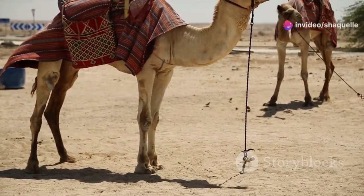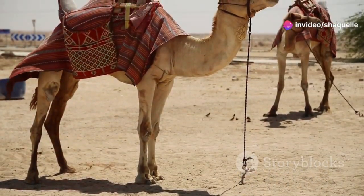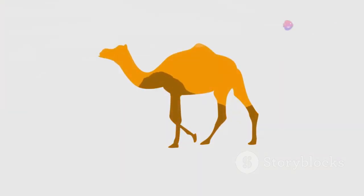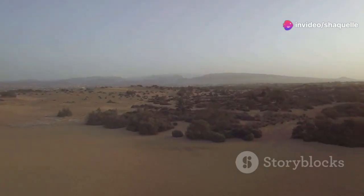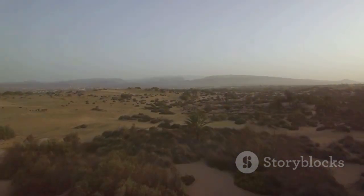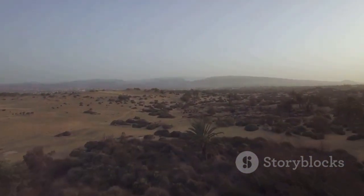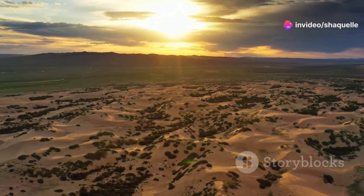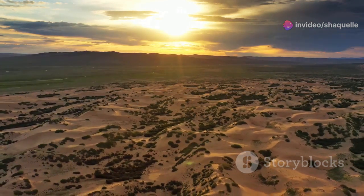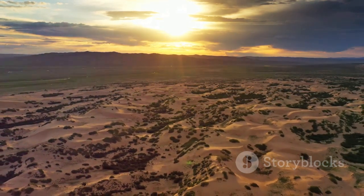Animals like camels, scorpions, and desert foxes have also developed remarkable adaptations to cope with the lack of water and extreme temperatures. Camels can go for weeks without water, storing fat in their humps to survive. Scorpions are nocturnal, avoiding the heat of the day. And desert foxes have large ears to dissipate heat. Think of the Sahara Desert in Africa or the Mojave Desert in North America. These iconic deserts are not just barren wastelands but are teeming with life and hidden secrets waiting to be discovered. From ancient human civilizations to unique geological formations, deserts hold a wealth of mysteries that continue to fascinate scientists and explorers alike.